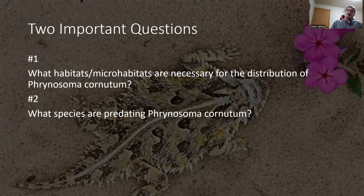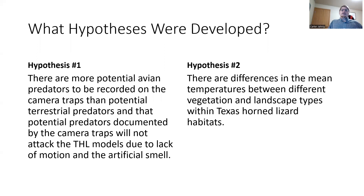There were two important research questions: what habitats or micro-habitats are necessary for the distribution of Phrynosoma cornutum, and what species are predating or possibly predating on them? Hypothesis one states there are more potential avian predators to be recorded on camera traps than terrestrial predators, and that potential predators will not attack Texas horned lizard (THL) models due to lack of motion and artificial smell. Hypothesis two states there are differences in mean temperatures between different vegetation and landscape types within Texas horned lizard habitats.